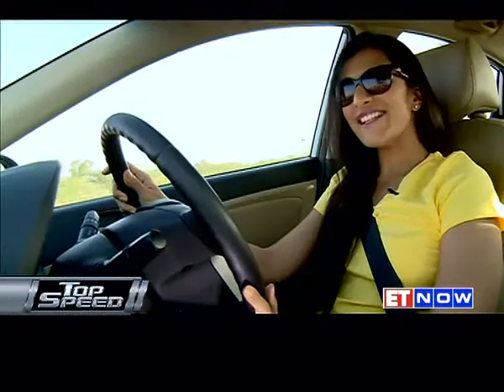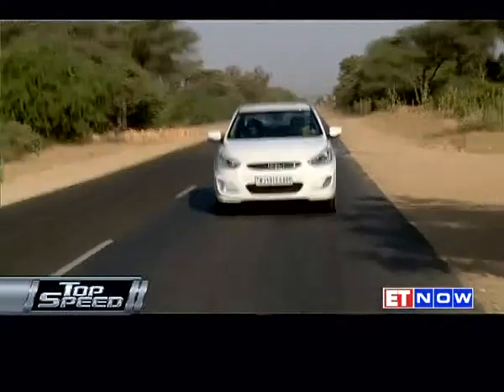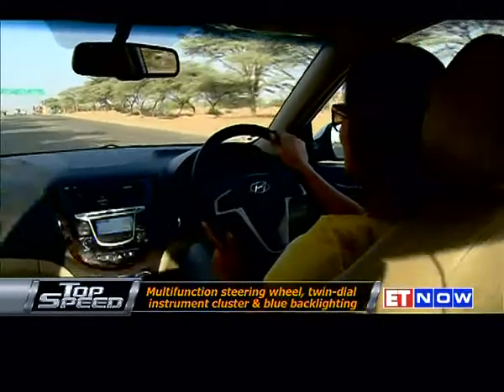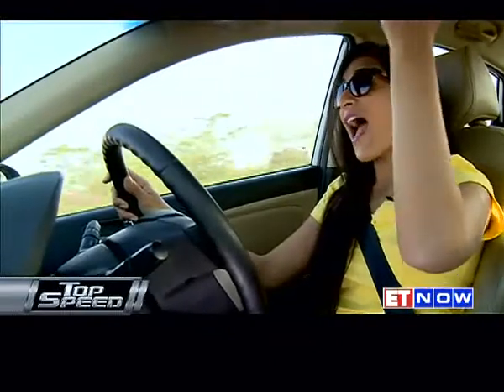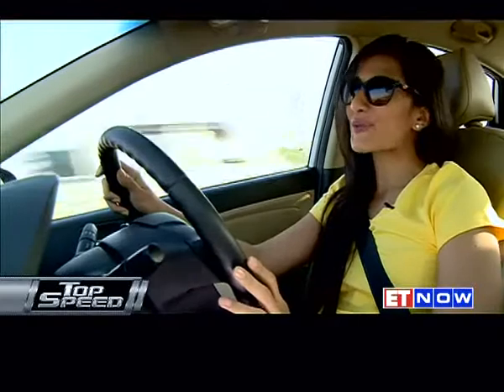What makes the Verna really easy to drive on a long trip are the features — in this department it scores full marks. It has multi-function buttons on the steering wheel, climate control which is great for the desert heat, a sunglass holder which is just such a nifty addition, and a cooled glove box. I think it's everything you need for a road trip.